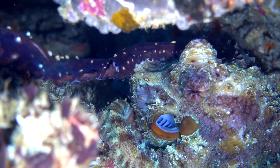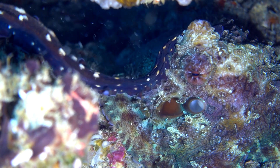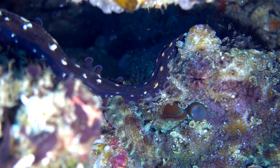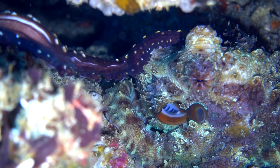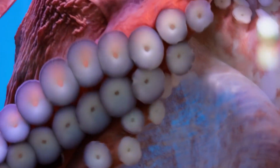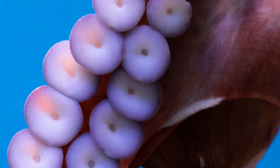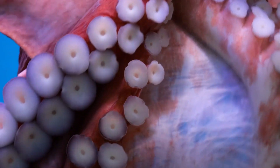Their mating can be a perilous endeavor, with some species seeing the males dying shortly after, while females often die after their eggs hatch, a sacrifice for the next generation. Octopuses are capable of both short-term and long-term memory, thanks to their large brain-to-body ratio, which is the largest of any invertebrate.